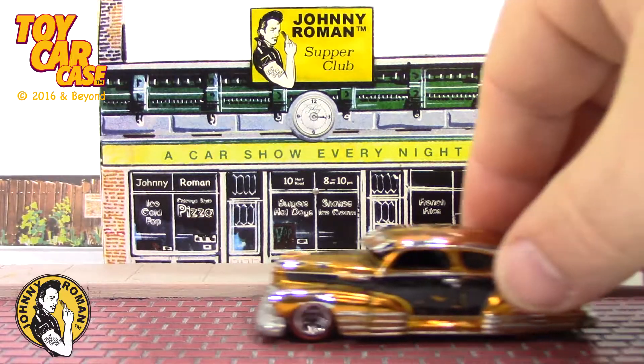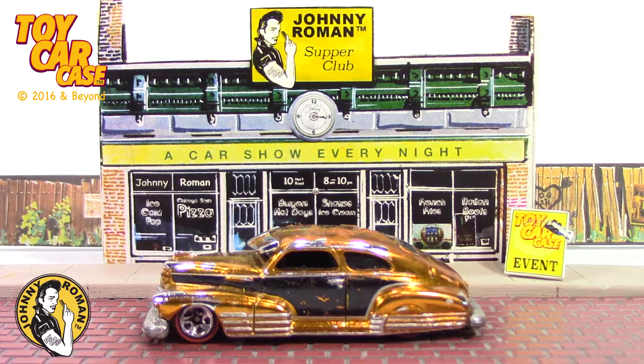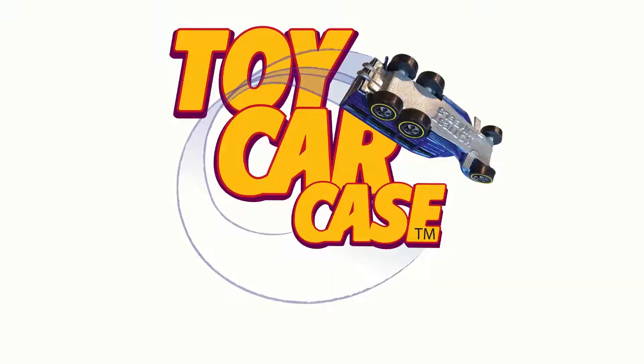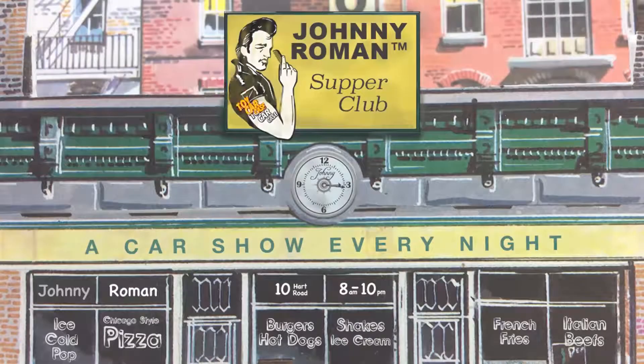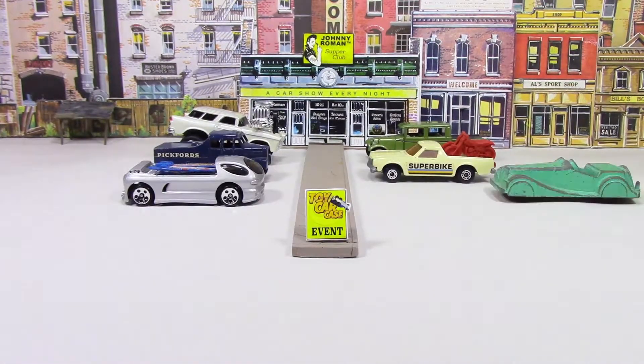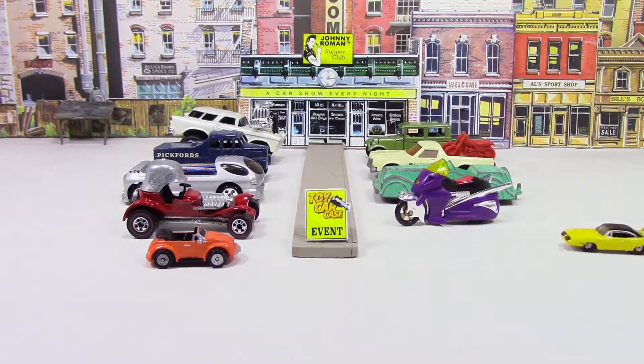47 Fleetline lowrider with a visor — this is cool baby, I'm loving it! Hey cats and kittens, it's a toy car case event at Johnny Roman's Supper Club. It is 316 on old Johnny Clark — let's see what pulled into our parking lot.